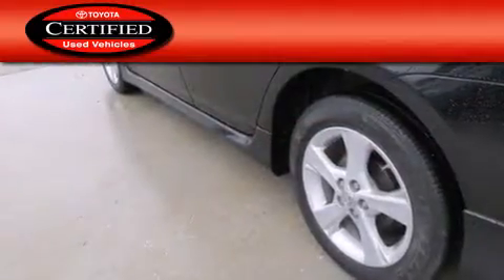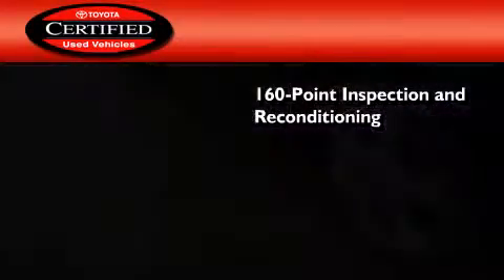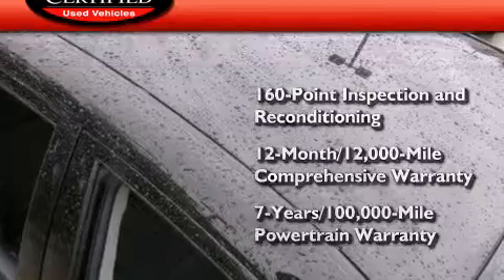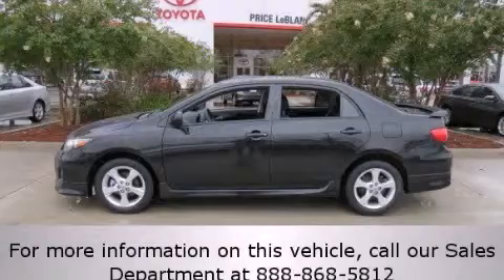Toyota certification includes a 160-point inspection and an extensive reconditioning process, plus a 12-month, 12,000-mile comprehensive warranty, and a 7-year, 100,000-mile powertrain warranty. Contact us today and schedule your opportunity to see this vehicle in person.